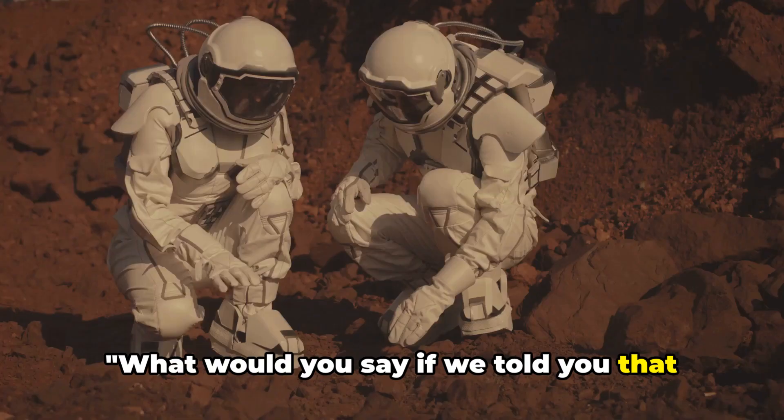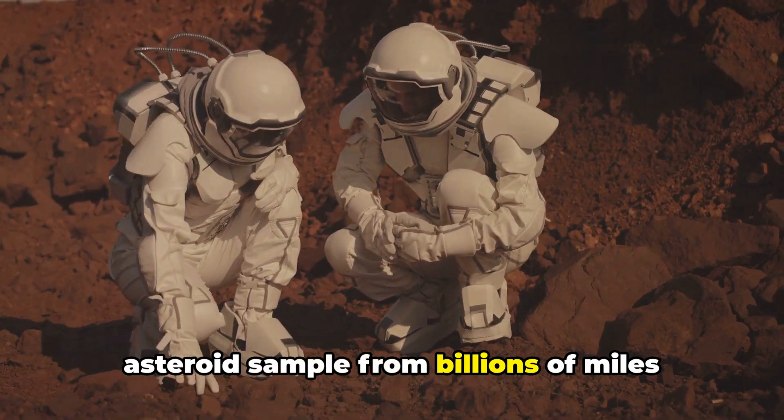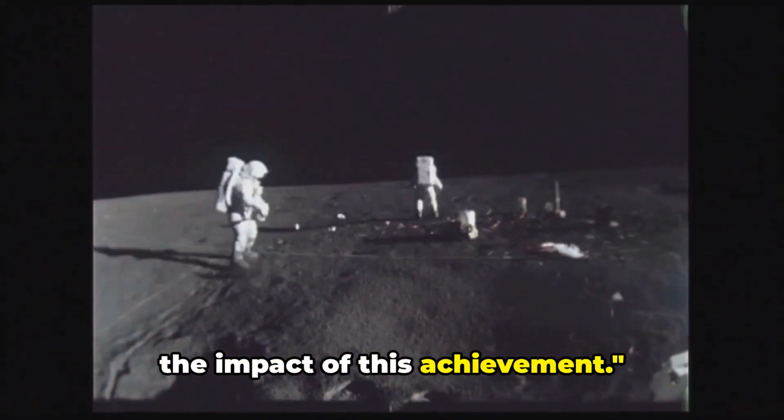What would you say if we told you that NASA has just unlocked access to an asteroid sample from billions of miles away? Stick around to the end to discover the impact of this achievement.